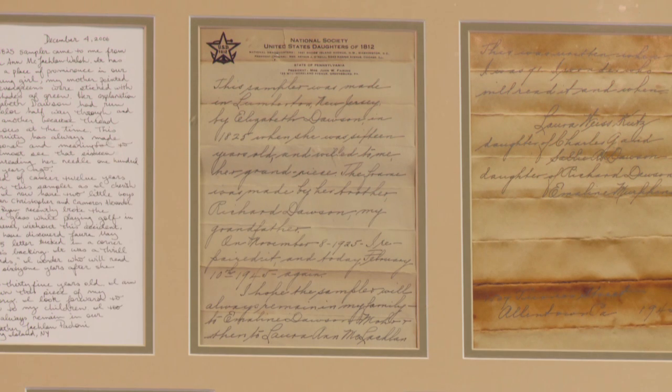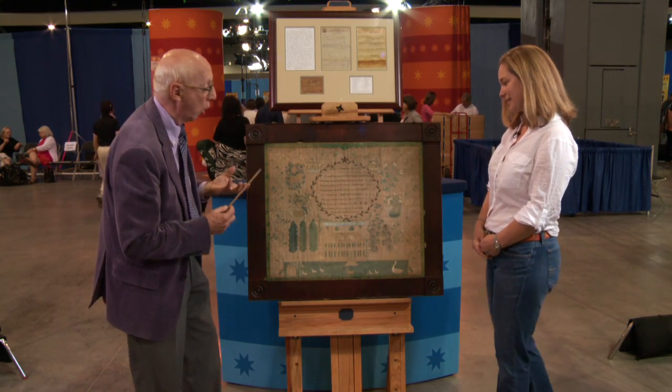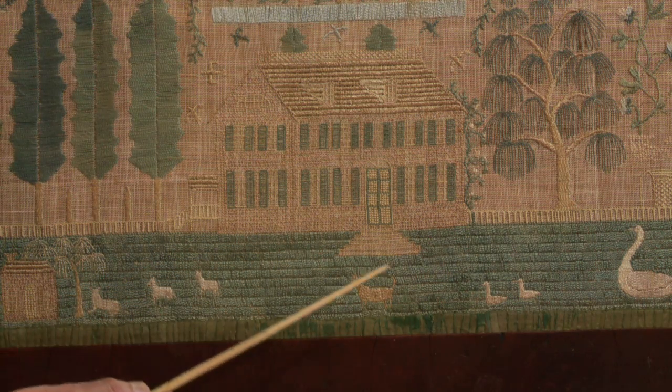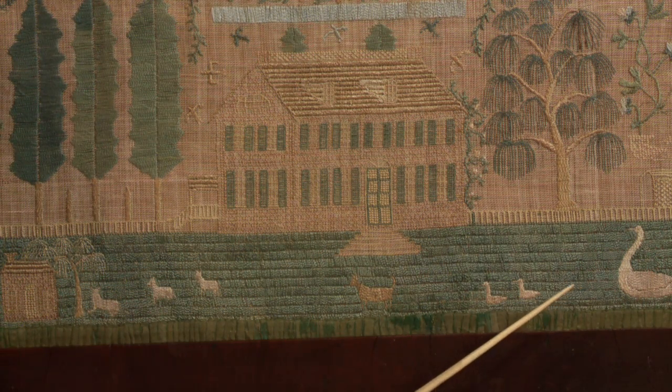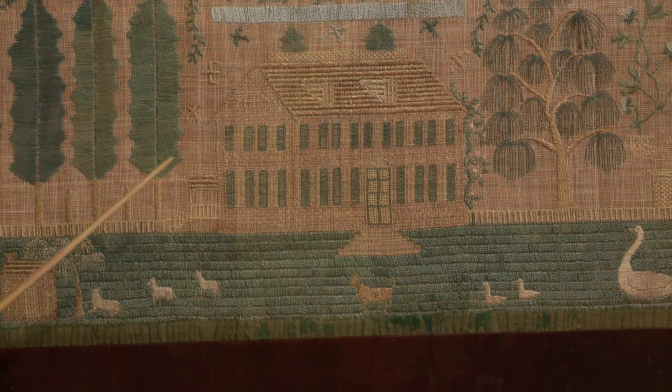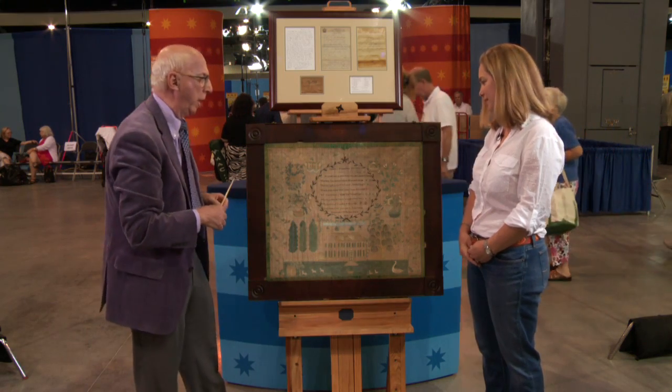It's no longer verbal history — it's written family history. The sampler's wonderful. It's large, it's very graphic. This house with the animals, the steps leading up to the front door. It's beautifully rendered in silk on a beautiful linen background.